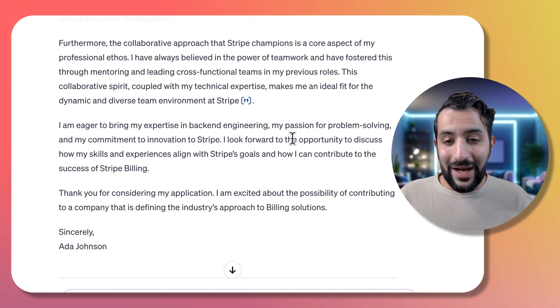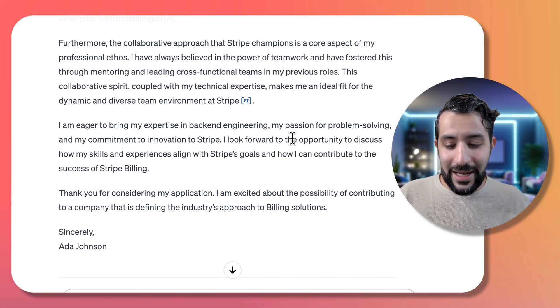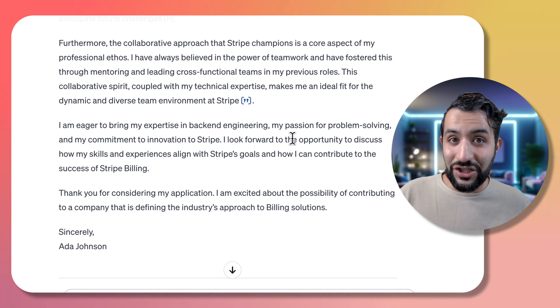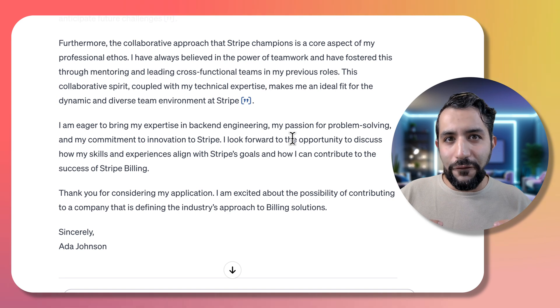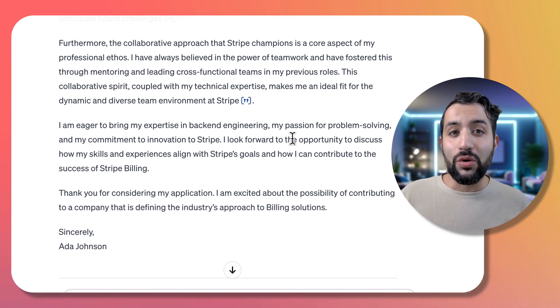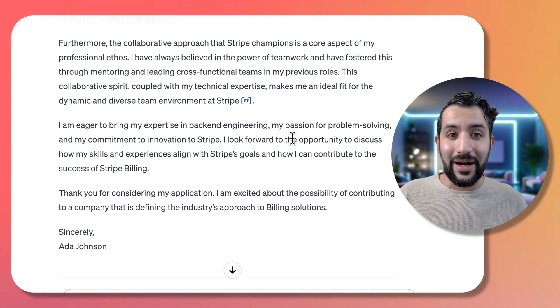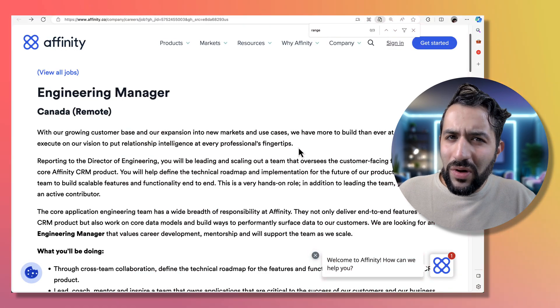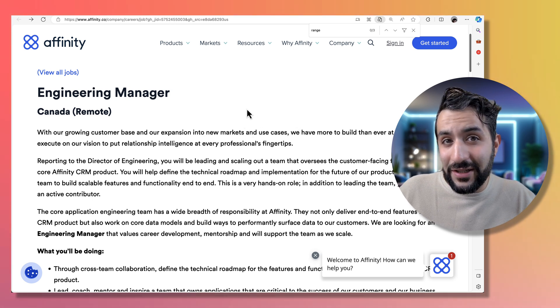Now it's important to note — while this is a great cover letter, this is not the end of the process. She can iterate on what it's generating, choosing to highlight some things and exclude others. But this gives a very good starting point and all the context needed to do those iterations effectively. But what if she was applying to a different role — maybe engineering management? Could the GPT pull from her experiences and tailor it to a role she hasn't done before? Let's see.